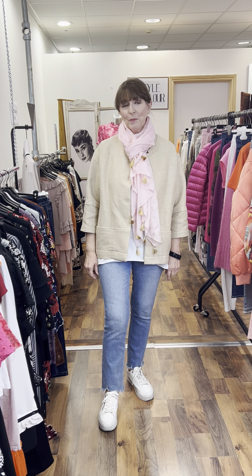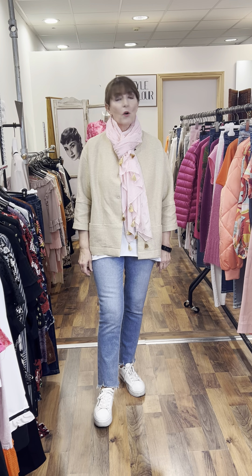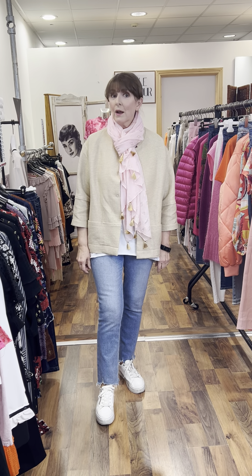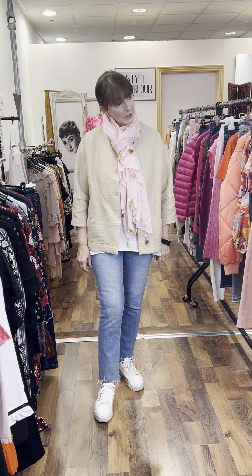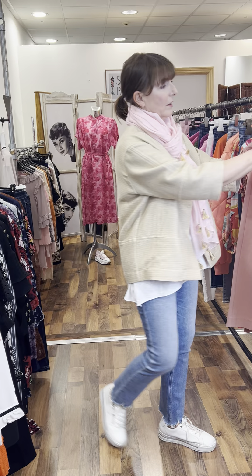Ladies, hi, good evening. Jackie here, Style Parlour in Fashion City. Ciara and I are here filming this evening for our Friday video. The weather has improved and I have so many beautiful pieces to show you — lots and lots of lovely colour. So I'm going to start this evening with some of our new arrivals.